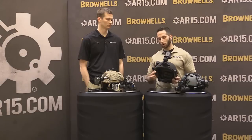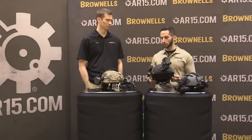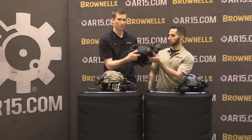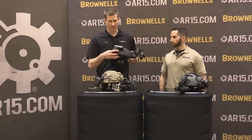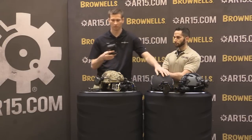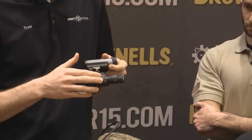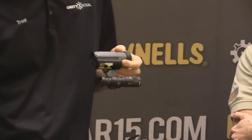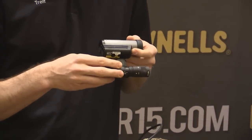We also have some new products from Unity Tactical, some developed in conjunction with TNVC. Trent Zimmer from Unity here — the first thing I'd like to talk about is our Knuckle Mount. This is a modular mount for OpsCorp and Team Wendy helmets with two fusion interfaces on it. It allows you to mount a wide array of accessories from lights to cameras, and it's fusion compatible so it works with all of our fusion accessories as well as direct compatibility for scout lights.